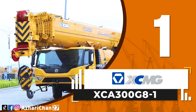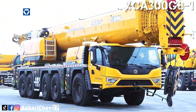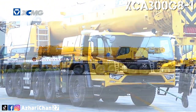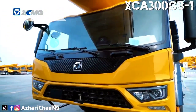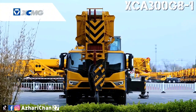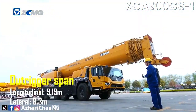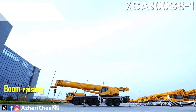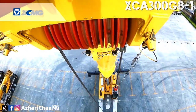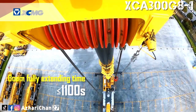First on top of the list is the XCMG XCA 300 G8-1. It is an all-terrain crane with 300-ton maximum rated lifting capacity, designed and manufactured by the largest Chinese crane manufacturer, XCMG. This all-terrain crane combines superior performance with cutting-edge technology to deliver exceptional results. The total counterweight for this crane is 76 tons.